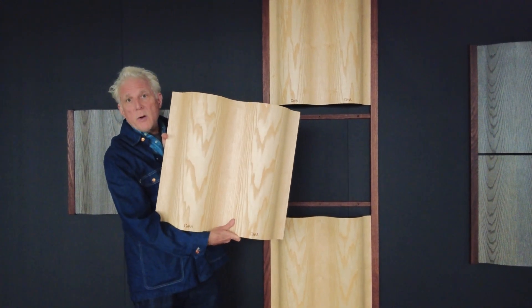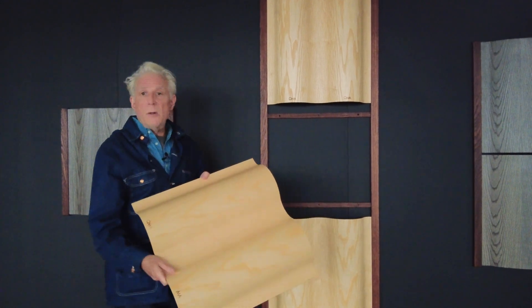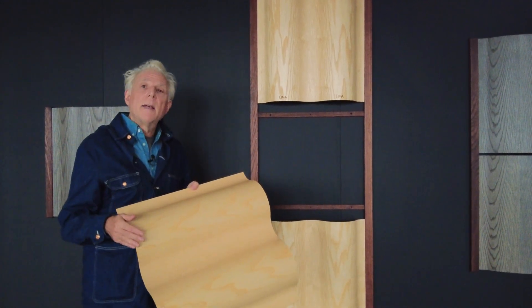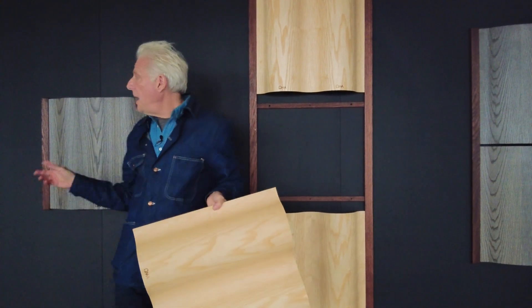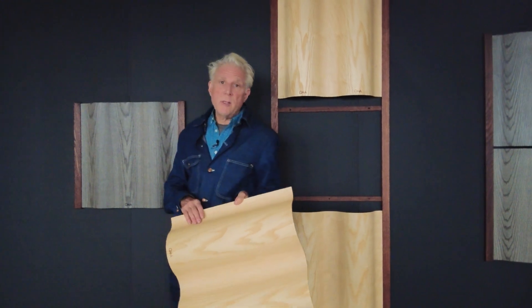Natural ash is our standard finish, but other finishes — including any finish that you'd like — can be ordered custom. The charcoal gray finish is a custom finish, for example.